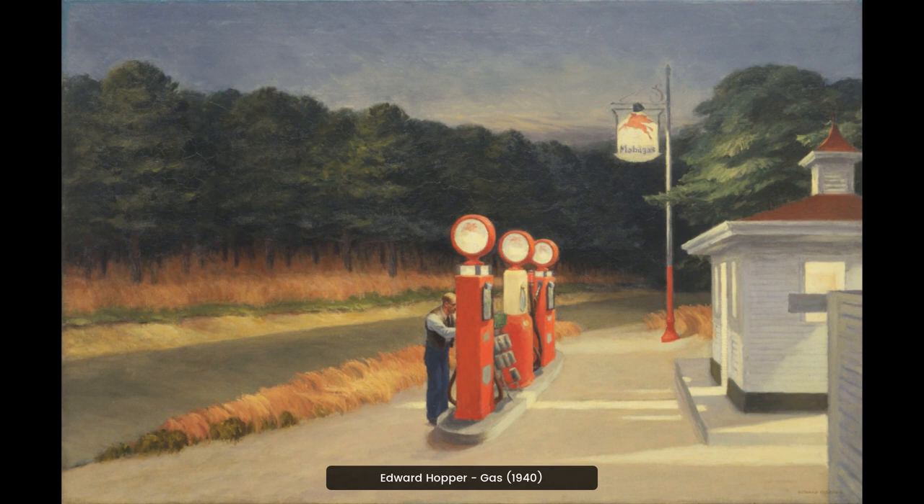Edward Hopper's painting, Gas, is a striking depiction of a lone gas station in the middle of a vast, empty landscape. The painting captures a sense of loneliness and isolation, with its muted colors and lack of people.